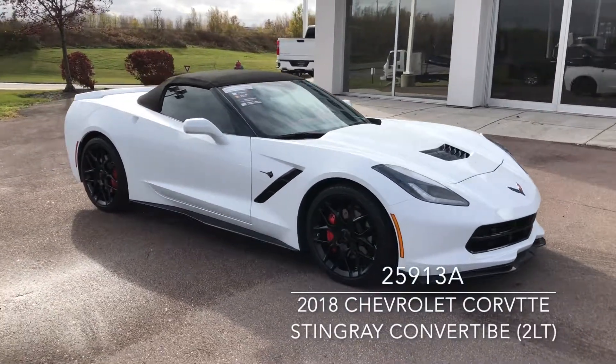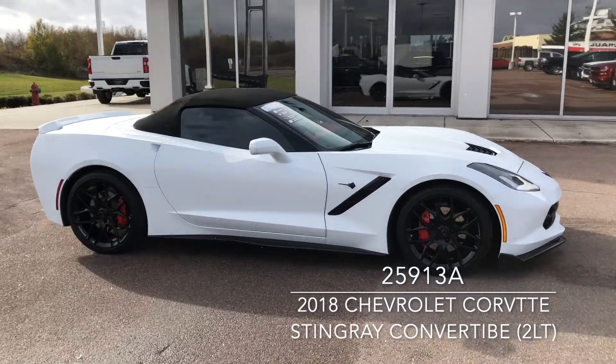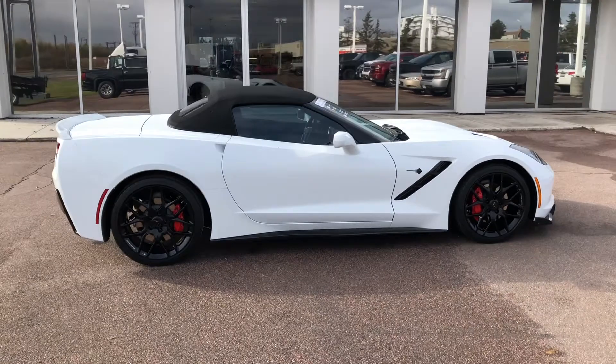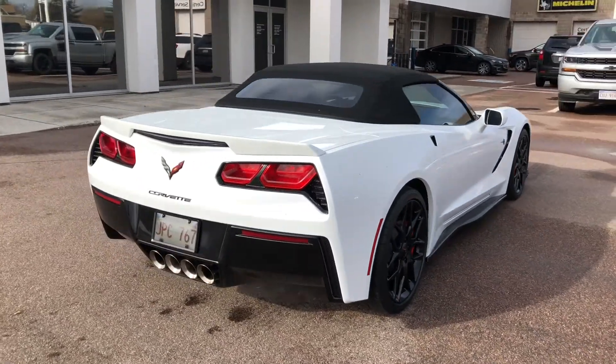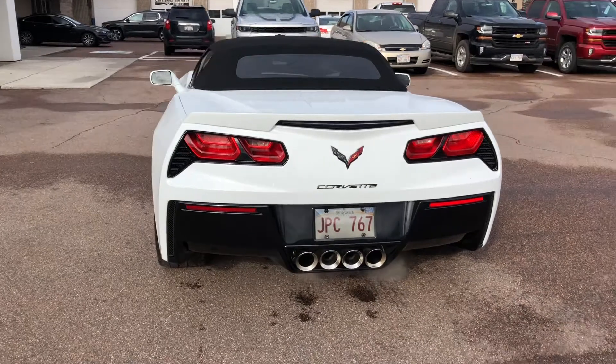Turn some heads in this 2018 Chevrolet Corvette Stingray Convertible in Arctic White, currently available at Lonsbury Chevrolet Moncton for $70,995. Financing is available from just $519 bi-weekly, all taxes, fees and licensing included OAC. Let us secure your best rate possible no matter the credit situation.